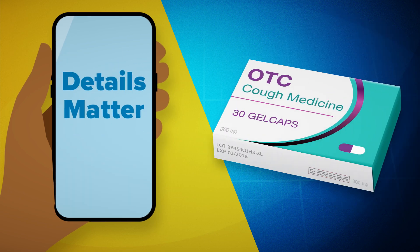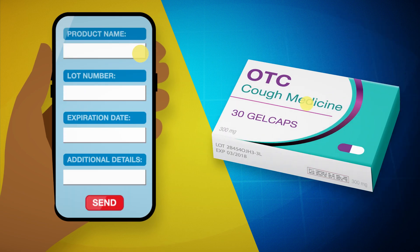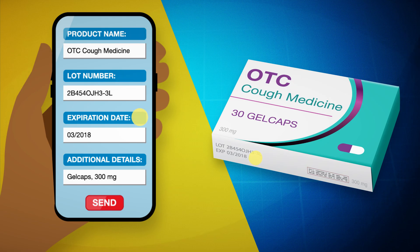Two: details matter. Give as much detail as possible in your report, such as the product's name, lot number, and expiration date. Also, be sure to describe the problem thoroughly.